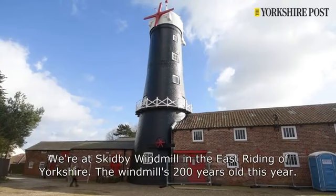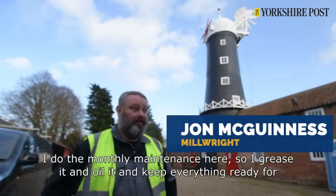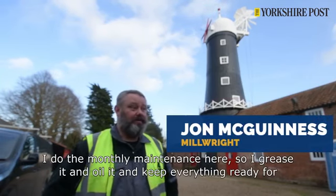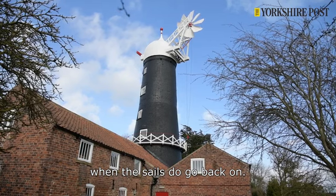We're at Skidby Windmill in East Riding of Yorkshire, and the windmill is 200 years old this year. It's an ongoing project — I do the monthly maintenance here, so we grease it and oil it and keep everything ready for when the sails do go back on.